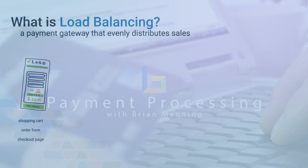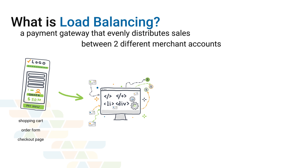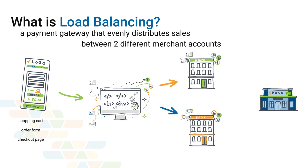So to start, what is load balancing? It's the process of spreading the credit card sales amongst two different merchant accounts while utilizing one payment gateway that is often attached to one checkout page or order form.